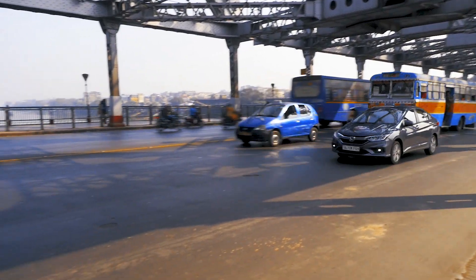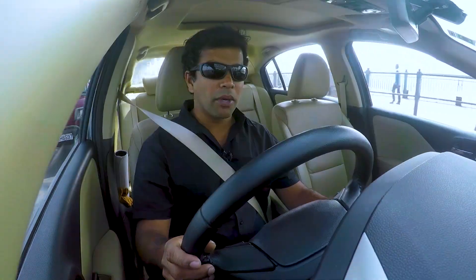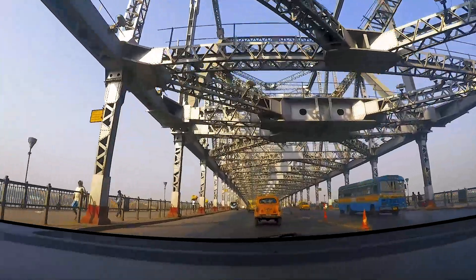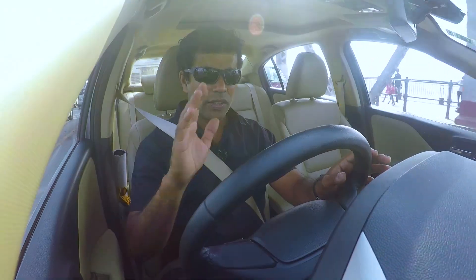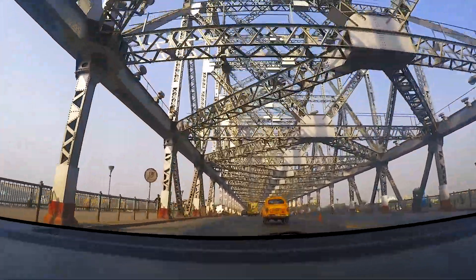I don't know if you can see that bus driver — he's going nuts behind me. But anyway, the great thing about the 4th generation Honda City is it's very easy to drive. There's no hassles — the gear shift, steering, the controls, they're all very light. It's easy to see out of, but most importantly the diesel engine has no lag.